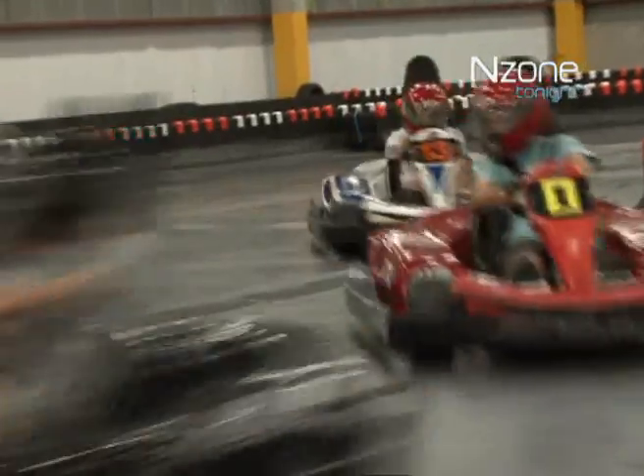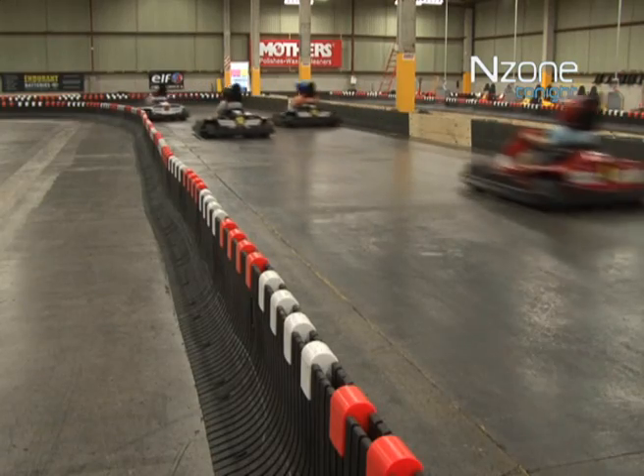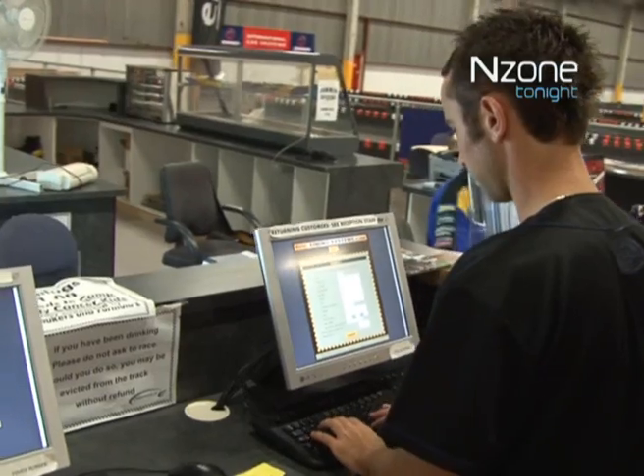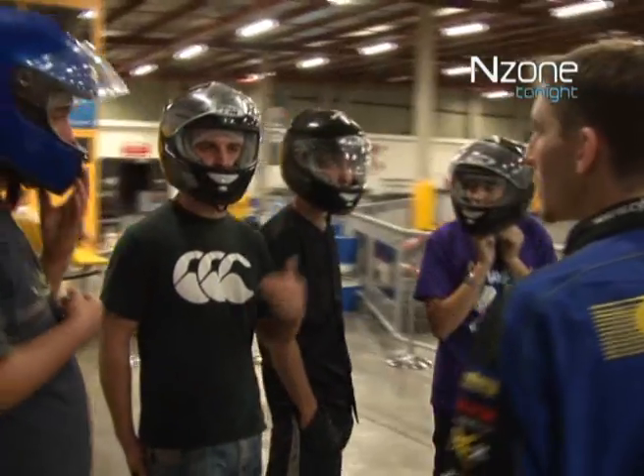They sound like Formula One cars, they look like professional racecarts, but something's amiss under the hood. Formula E is New Zealand's latest entertainment facility, but it's the innovation that has the punters intrigued.